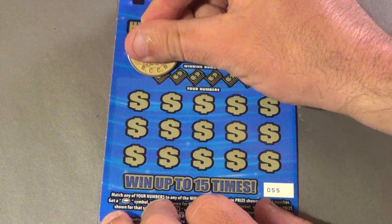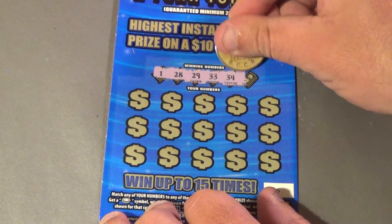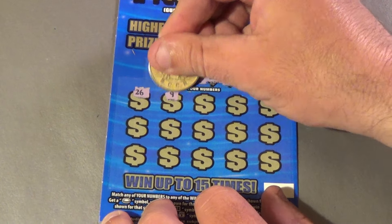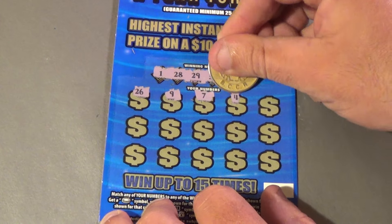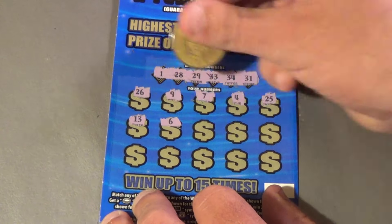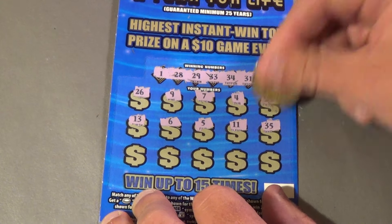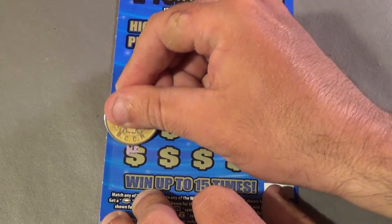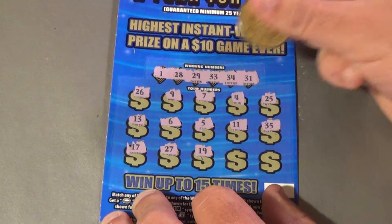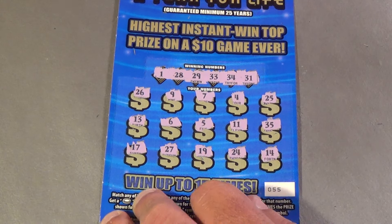On to the second ticket. We have 1, 28, 29, 33, 34, and 31. And we have 26, 9, 7, 4, 25, 13, 6, 5, 11, 35, 17, 27, 19, 24, and a 14. And that's a loser.